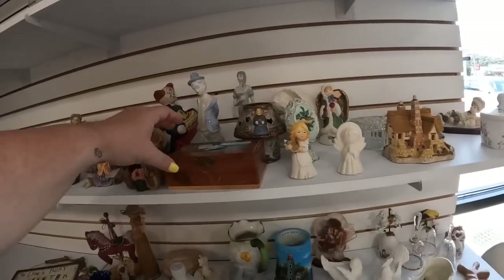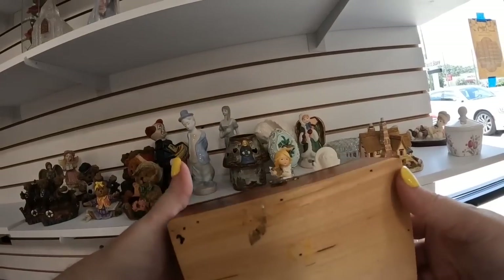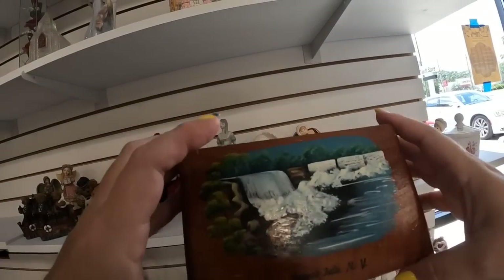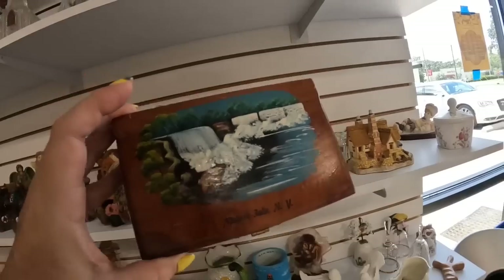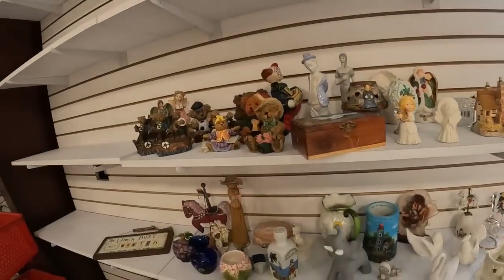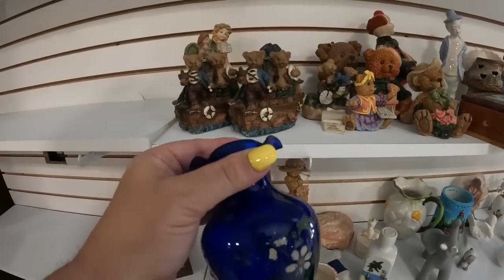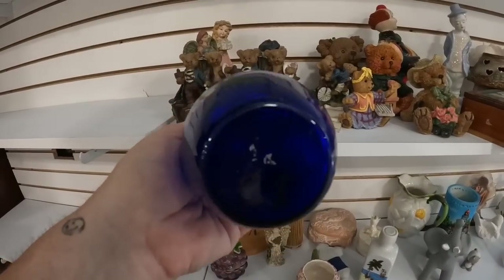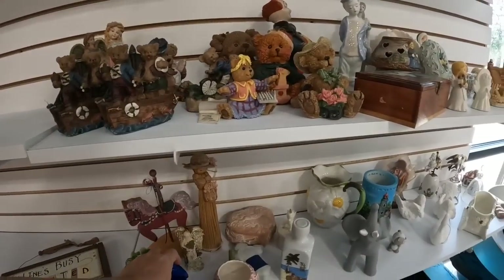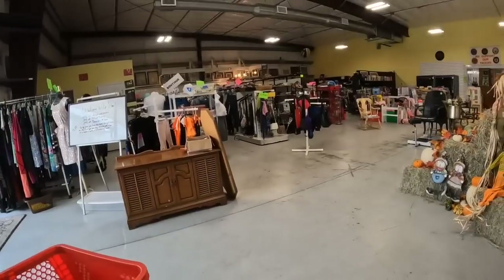This store is one of the few around me that actually has quite a bit of little trinkets and collectibles. I really like this Niagara Falls jewelry box, but it had a really big scratch there on the front, so I decided to leave it. And then this little ruffle vase was pretty, but the paint was pretty chipped and they did want $8, so we're going to leave that as well.